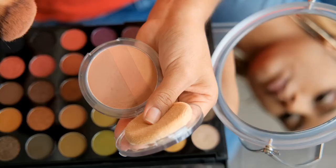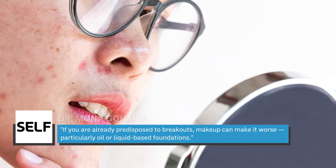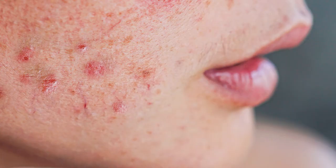Some cosmetics are undoubtedly more detrimental to the health of your skin than others due to the oil-based ingredients they contain. This type of makeup is classified as comedogenic or acne-forming, and skincare experts advise against using them regularly. Dr. Mona Gohera told Self that if you are already predisposed to breakouts, makeup can make it worse, particularly oil or liquid-based foundations. Certain ingredient combinations can affect different people's skin differently, so take terms like non-comedogenic with a grain of salt.